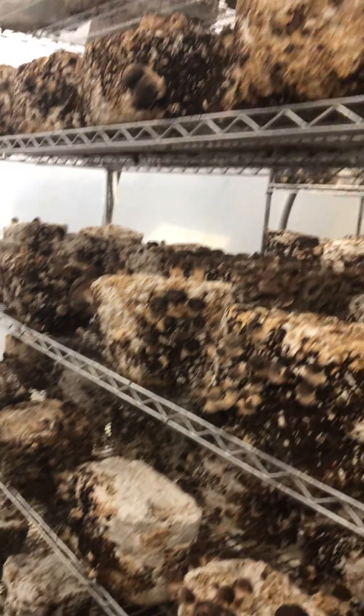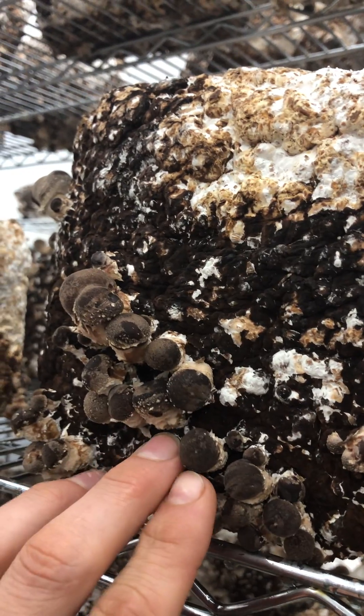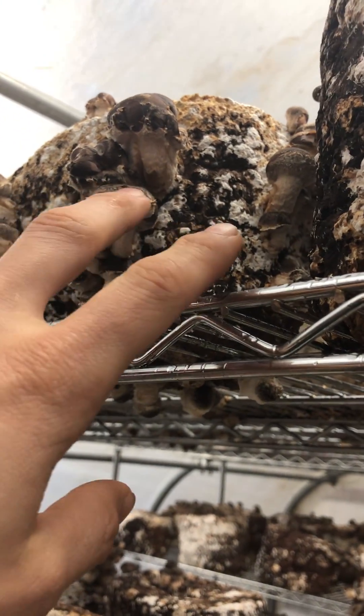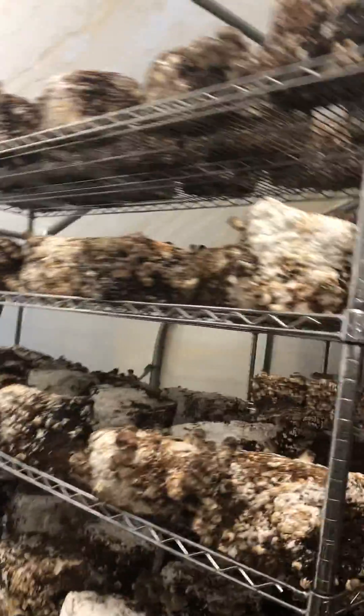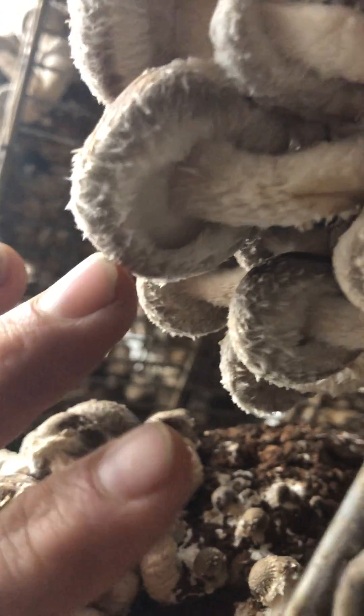You know when they're ready to harvest basically because it starts at this size — little tiny pins — then getting to the point where the cap and stem are differentiated. Then you want to harvest once you can see the gills. So when you can see the gills on the underside — this is just about the right stage for harvesting. You can see the gills and there's a nice curl on the outer edge of the mushroom.